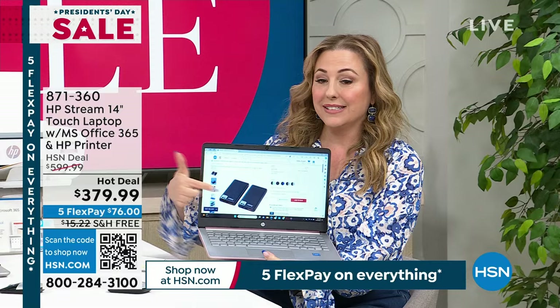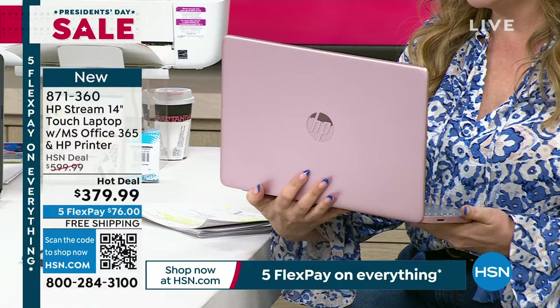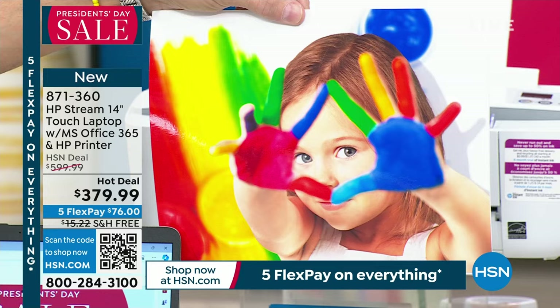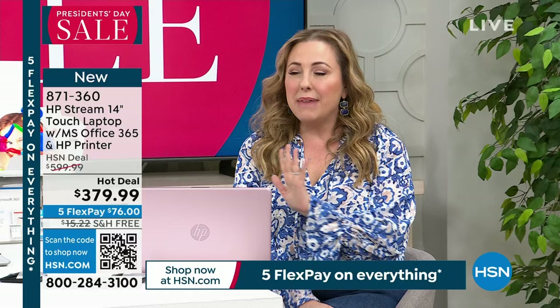We have something extraordinary that we don't do very often — a touchscreen laptop: the HP Stream 14-inch. Available in gorgeous rose pink and silver. We're including an HP printer with HP Instant Ink — four months included. The printer communicates with HP home base, and when you need more ink, it just mails it to you. You can customize your plan — as low as 99 cents a month or up to $5 for heavy users like real estate agents.